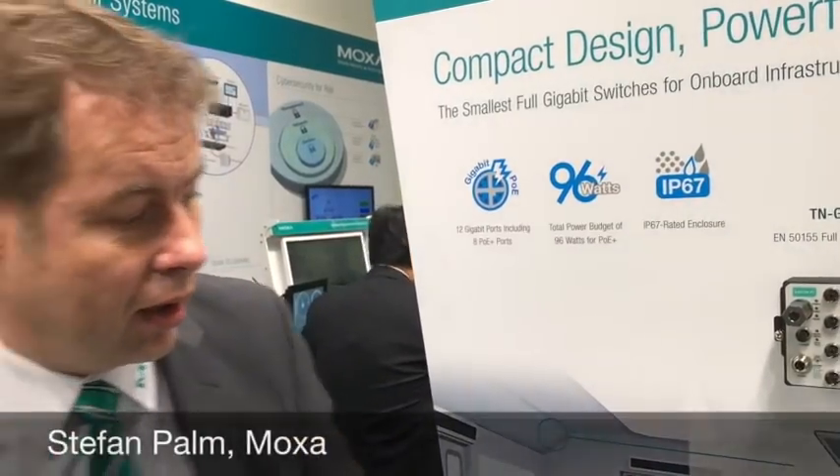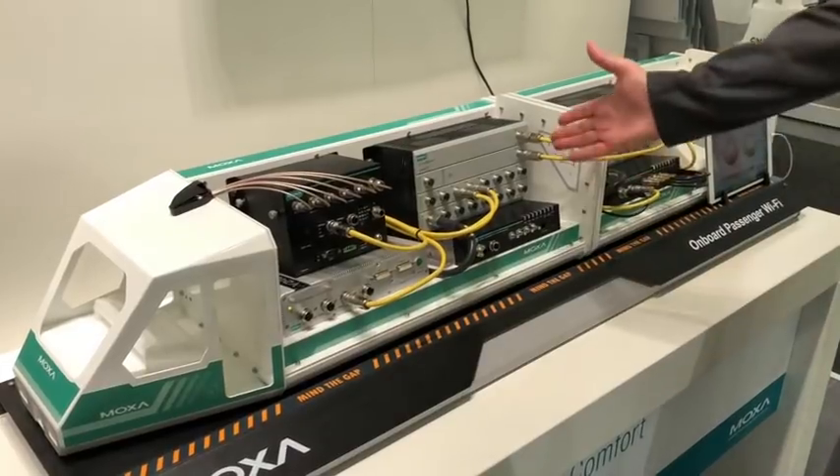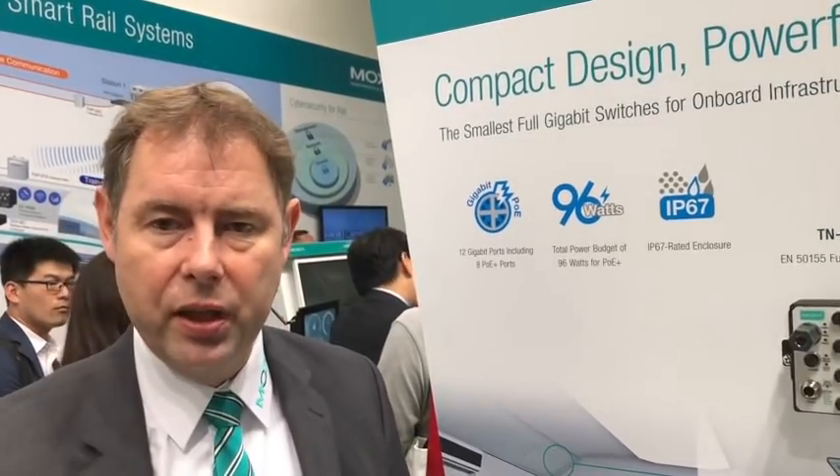We see that there is more and more demand for more bandwidth within the train communication network, because there is more and more data that needs to be transferred within the train to the head unit. For that you need the connectivity towards the train backbone, but also the possibility to transfer all data over the train backbone to the different locations where they are stored or consumed. From the Moxa side, we are following this trend by introducing new products which have the 10 gigabit train backbone implemented.